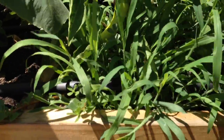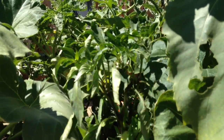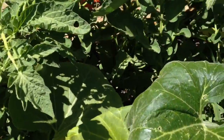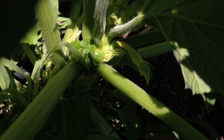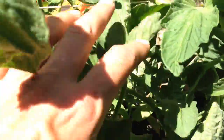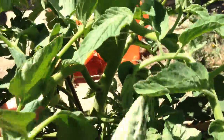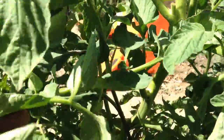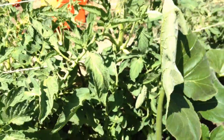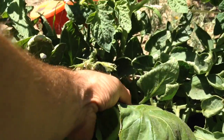The weeds really like this soil mix too. There are some nice peppers on it — the peppers aren't as tall as the other pepper plants but it's pretty close. There's a little crookneck started. I don't see any tomatoes yet — wait, there's one nice little tomato. And there are a couple little Romas started.